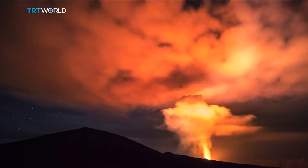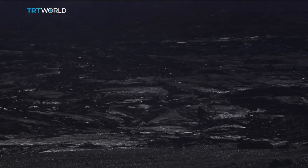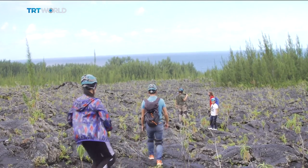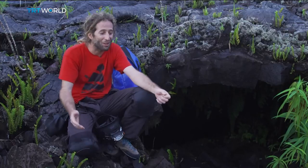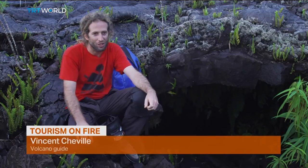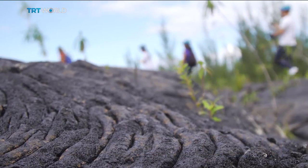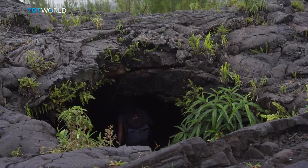Piton de la Fournaise is a very active volcano. Every year we have one eruption normally, and there are years we have a lot of eruptions. And to go inside the volcano is very, very strange. It's for that people want to see what they can find inside. It's not possible to imagine before you go.